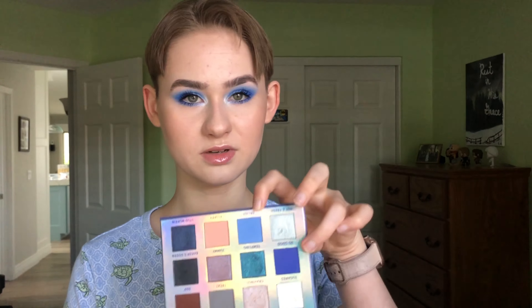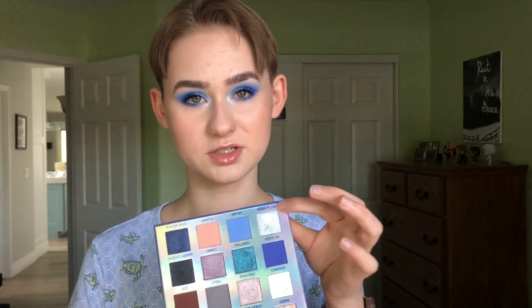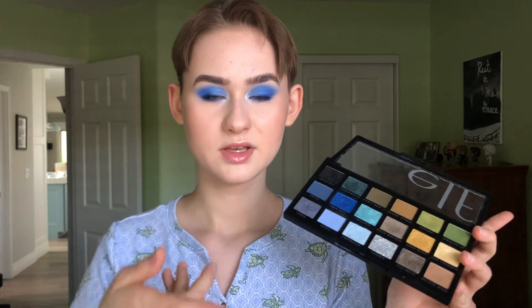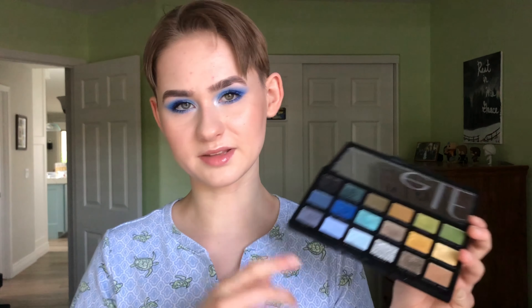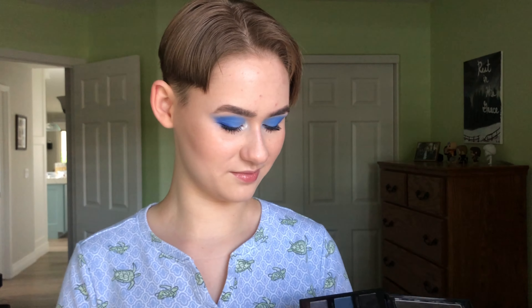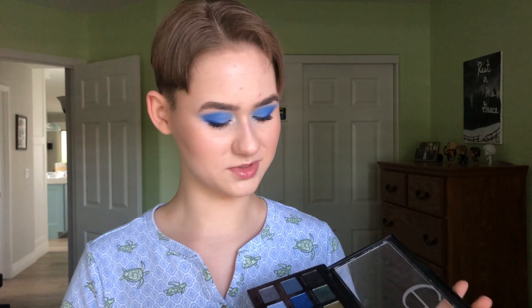I used three shades from the BH Cosmetics Blueberry Muffin palette. I used Delish and So Good for the majority of the look, then a bit of Hot and Fresh in the inner corner. I also used a few shades from the Elf Earth and Ocean palette. I used Oasis to blend out the blues — it's not super pigmented but it helps fade the colors into my skin. I wanted to use Salt Water on the lid but it just didn't work, so I ended up using more of Delish on the lid. There's a tiny bit of Salt Water on the lower lash line, but the shade just wasn't shiny enough for me.